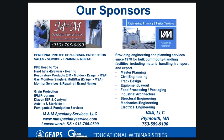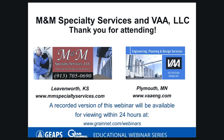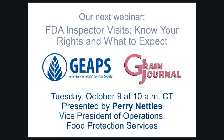That is all the time we have for questions today. Thank you all for your participation. I want to thank our sponsors M&M Specialty Services and VAA LLC for their support in bringing you today's webinar. Thank you also to GEAPS and our presenter Dr. Kurt Rosentrader for joining us today. This webinar has been recorded and will be available for viewing on grainnet.com within 24 hours. All registrants will also receive an email containing a link to the recording and the presentation slides. Our next webinar with GEAPS will be held on Tuesday, October 9th at 10 a.m. Central Time, discussing FDA inspector visits — know your rights and what to expect — presented by Perry Nettles, Vice President of Operations at Food Protection Services. Look for a registration link in our follow-up email. Thank you all for attending and have a great day.